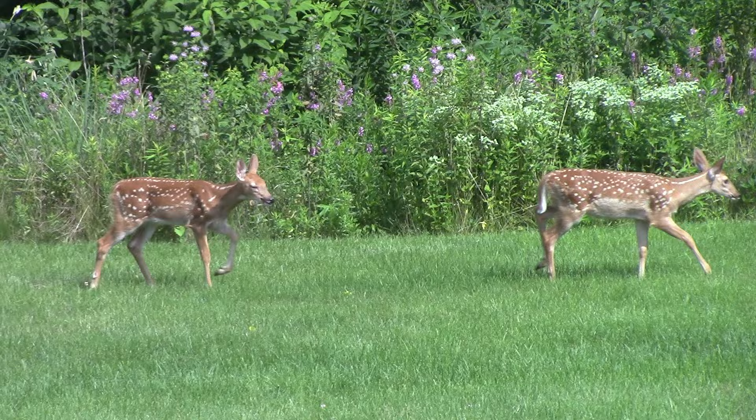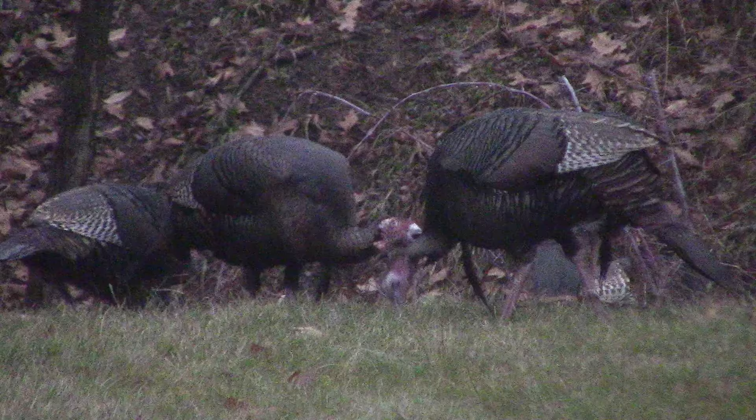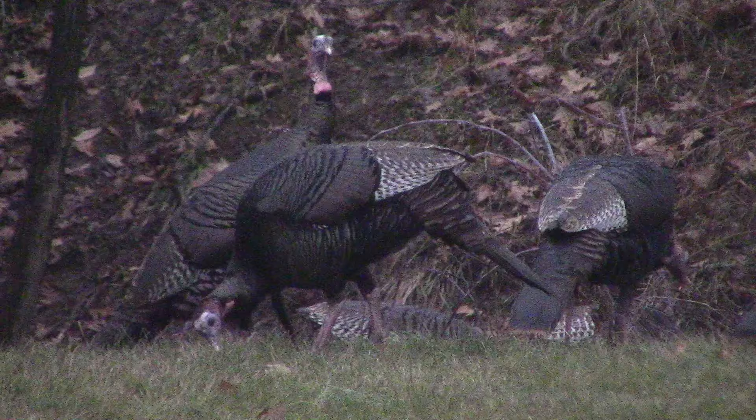Beyond insects, showy tick trefoil is food for deer, rabbits, groundhogs, and other mammals. Birds use it as cover as well as eating the seeds — larger game birds like turkey will too. So if you are interested in wildlife, food plots, or just general habitat, showy tick trefoil can be really good for it.